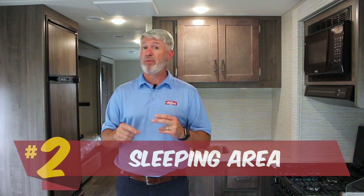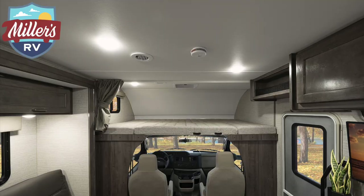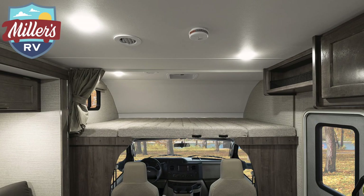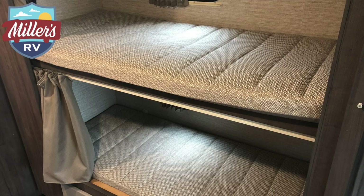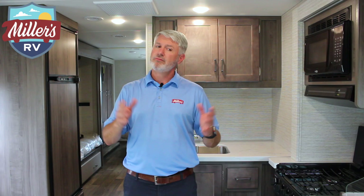Number two is the sleeping area and sleeping space. There's a queen size bed up front that sleeps two, the dinette makes a larger-than-twin bed, the couch makes a bed, two bunk beds, and a rear king bed. So that's up to ten people in this coach. Now, would ten people drive you crazy in this motorhome? Very likely — I'm not recommending it — but it could sleep up to ten people.